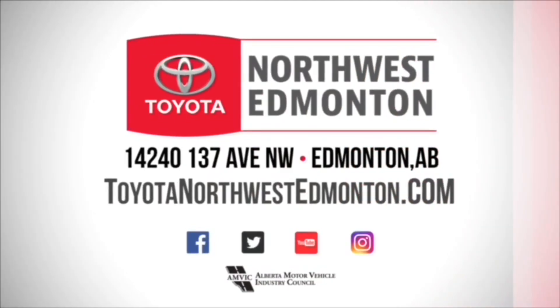We're located at Toyota Northwest Edmonton on the corner of 137th Avenue and Everett Trail. Thank you for watching this video walk around — my name is Christian, and as always, drive safe.